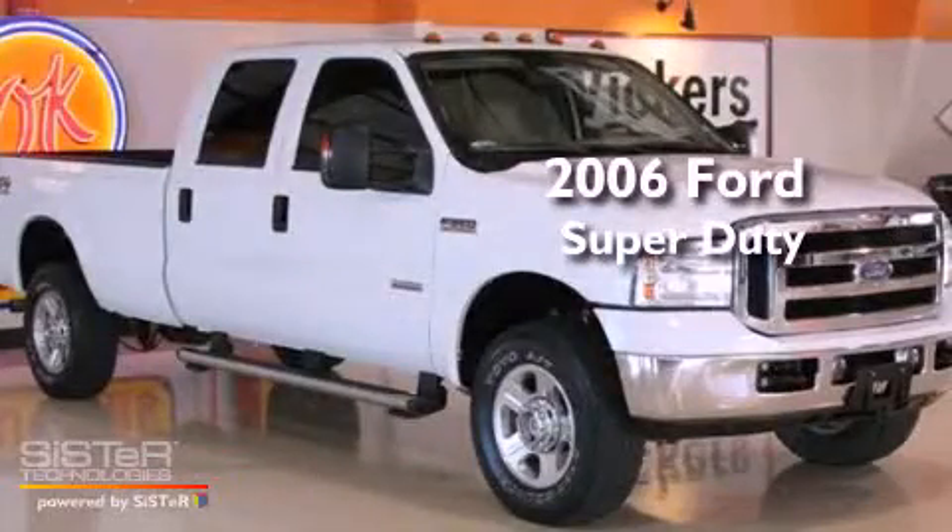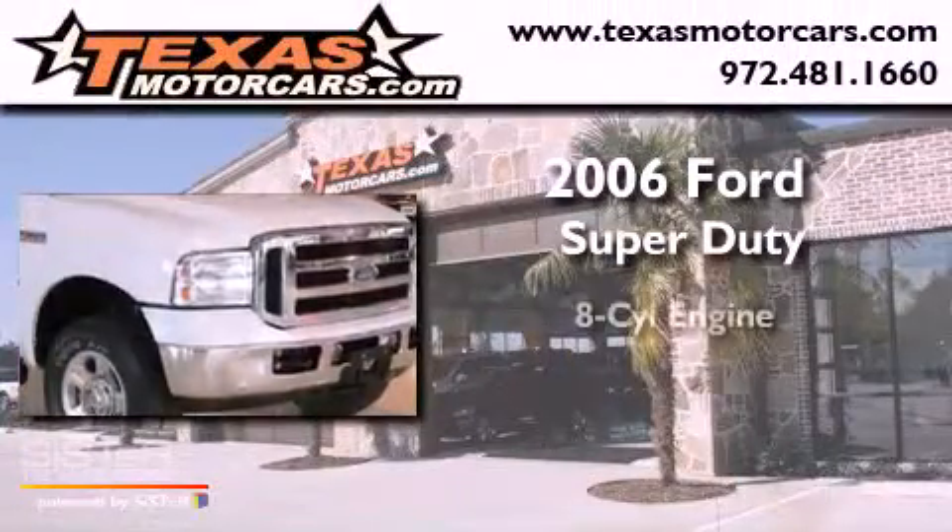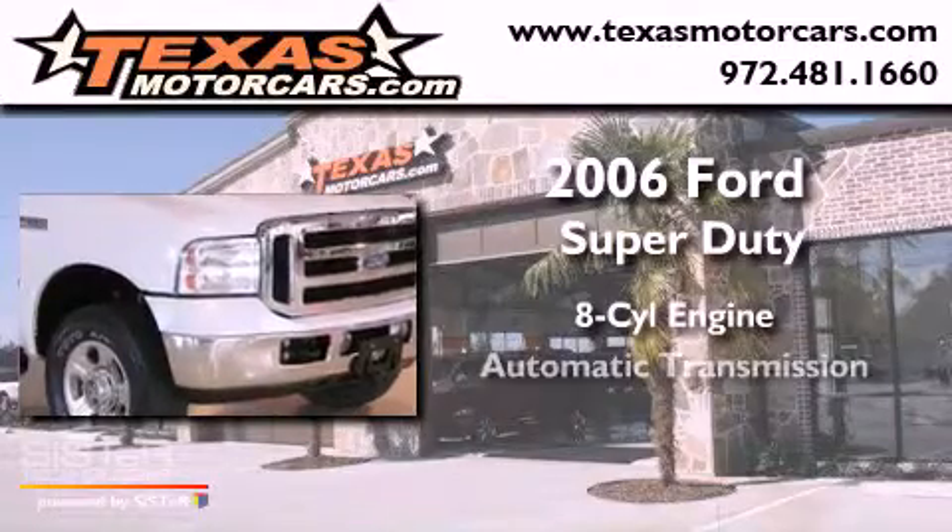This is a 2006 Ford Super Duty. It features an 8-cylinder engine, an automatic transmission, and 4-wheel drive.